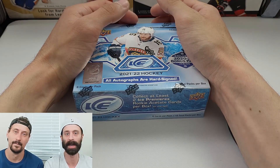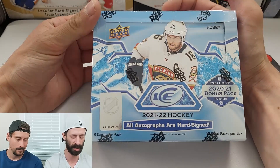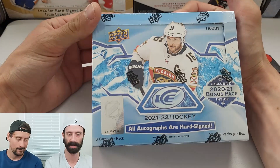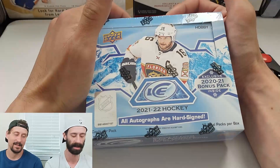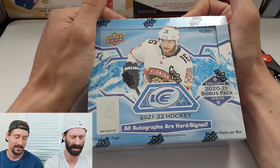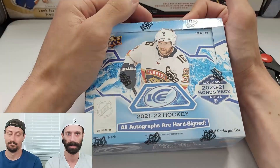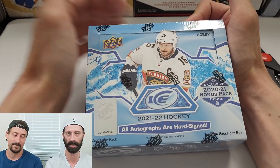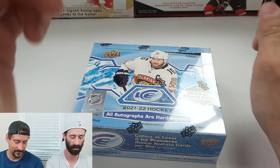Hey everyone, welcome back to the Pack Bros YouTube channel. My name is Chris, I'm Rob, and today we are opening 2021-22 Upper Deck Ice. It took us a little bit to get this — we accidentally pre-ordered next year's Ice instead, had to cancel and reorder this one, but it's here now.